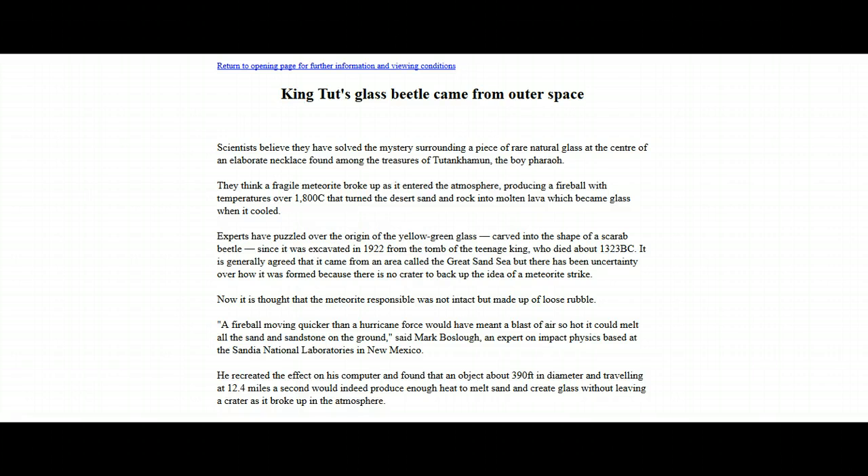It is now thought that the meteorite responsible was not intact but made up of loose rubble. A fireball moving quicker than hurricane force would have meant a blast of air so hot it could melt all the sand and sandstone on the ground, said Mark Boslow, an expert on impact physics based at Sandia National Laboratories in New Mexico. He recreated the effect on his computer and found that an object about 390 feet in diameter traveling at 12.4 miles a second would produce enough heat to melt sand and create glass without leaving a crater, as it broke up in the atmosphere.